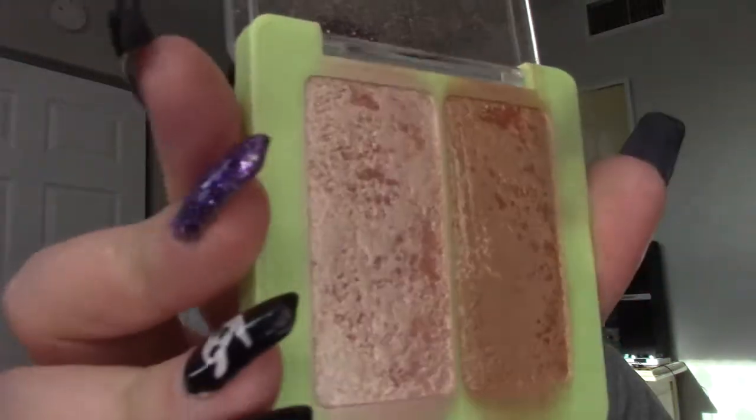Keeping these Jeffree Star skin frosts in Frozen Peach and Caramel Kiss — I use these a lot and they're not going anywhere. This whiny illuminating highlighter I got in Spain — that trip was so bad I don't even want to look at it, so goodbye. And this Pixie by Petra — it's cute, just not my thing, so that's going too.